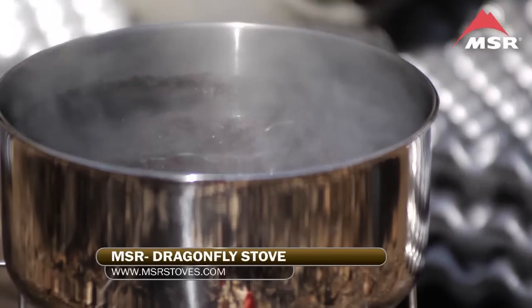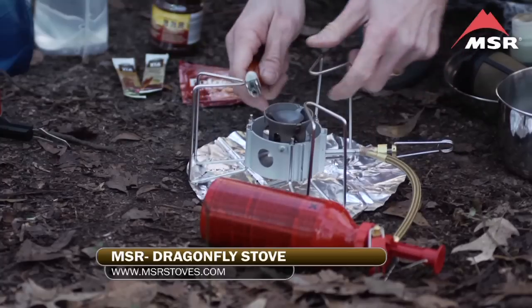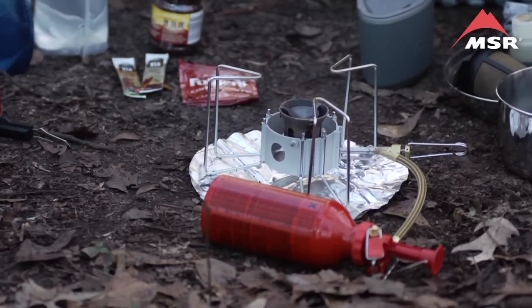Another great feature of the Dragonfly stove is its ability to handle a variety of fuels, including white gas, kerosene, unleaded autofuel, diesel, and jet fuel.